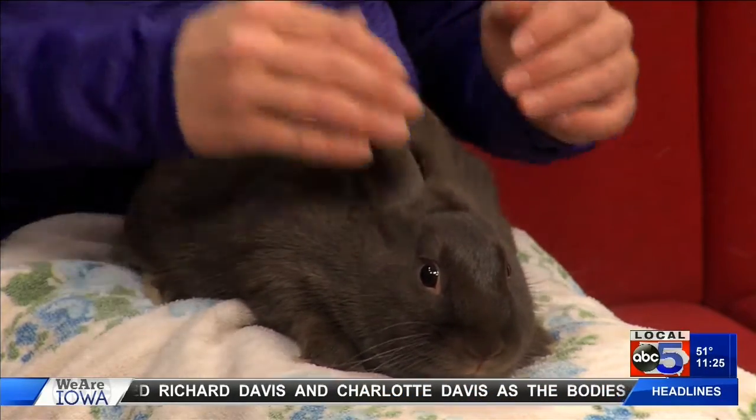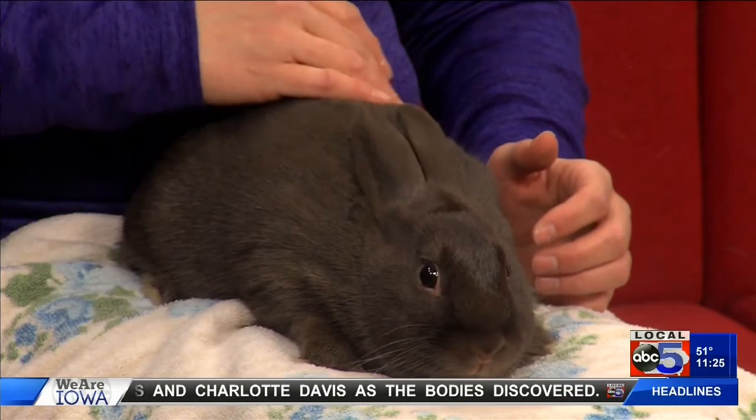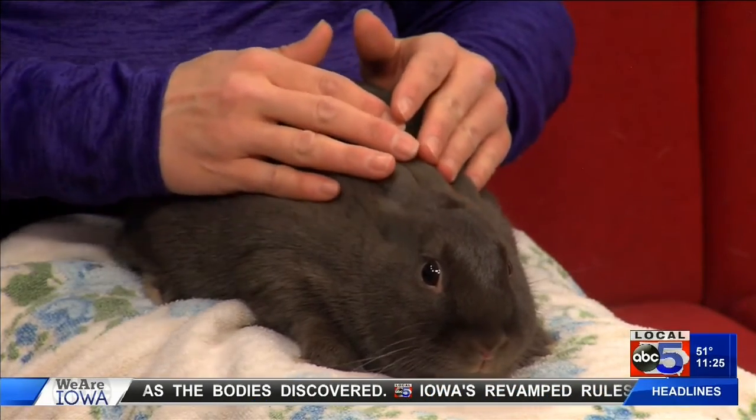Who is this? This is Hershey. She is a three-year-old Rex Mix.